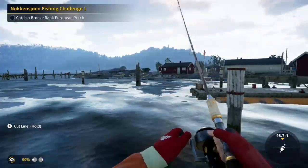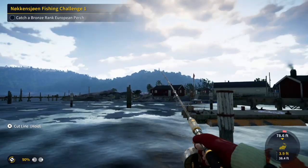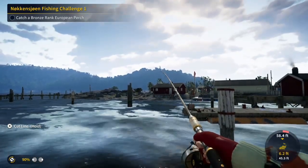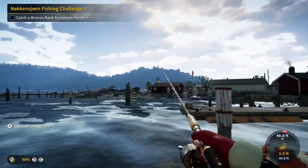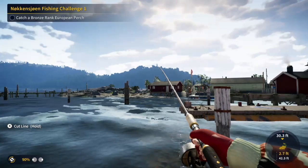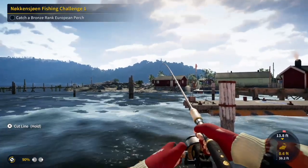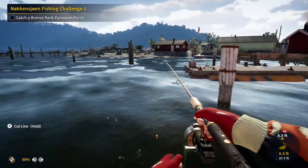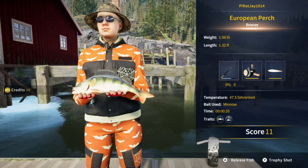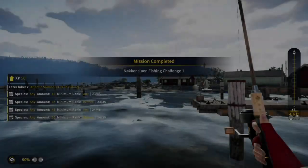There was about a five minute wait for this thing to strike — I edited that out. What had me hopeful is that the strike meter on the right wasn't hitting very hard; it was just a little ping of red or pink, so I thought for sure I had it. And voila — a bronze rank European perch! Nothing to write home about, but it did complete the mission. So there we go.